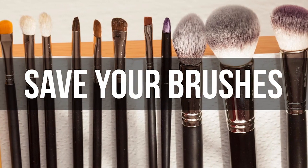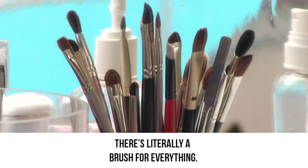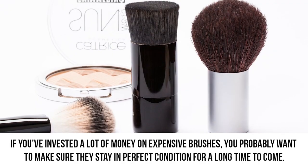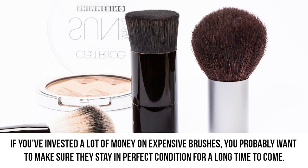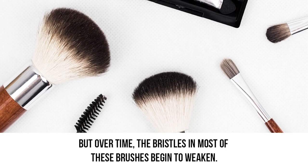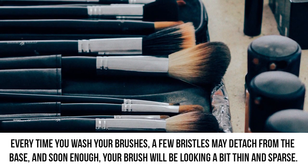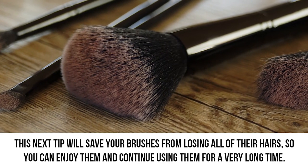Save your brushes. Most makeup lovers have dozens of brushes in their collection — there's literally a brush for everything. There's one to apply foundation, lipstick, to contour, and to apply powder, just to name a few. If you've invested a lot of money on expensive brushes, you probably want to make sure they stay in perfect condition for a long time. But over time, the bristles in most of these brushes begin to weaken. Every time you wash your brushes, a few bristles may detach from the base, and soon enough your brush will be looking a bit thin and sparse. This next tip will save your brushes from losing all of their hairs.